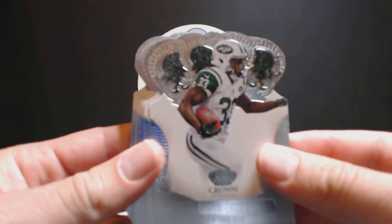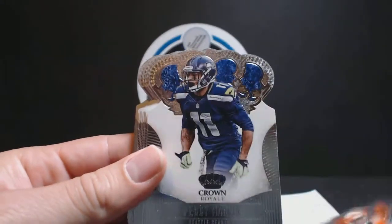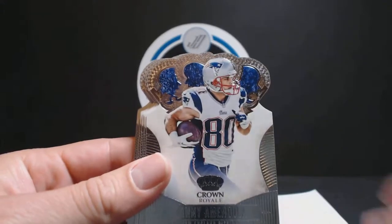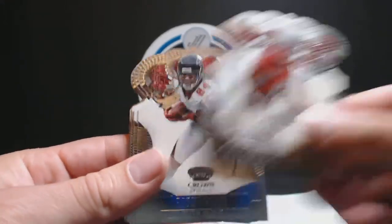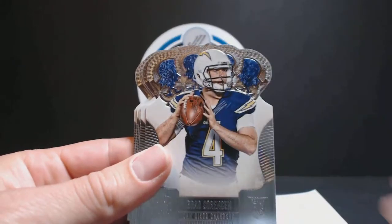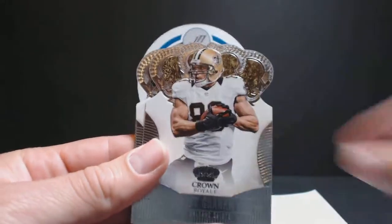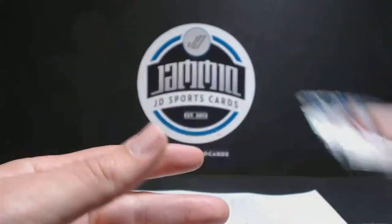Let's start with base cards: DJ Swearinger, Jimmy Graham, Chris Ivory, Spencer Ware, and Eli Manning.